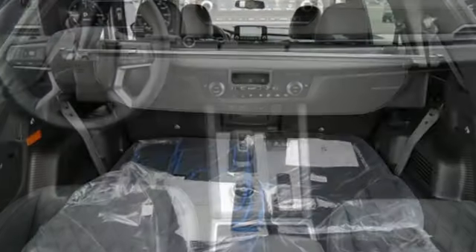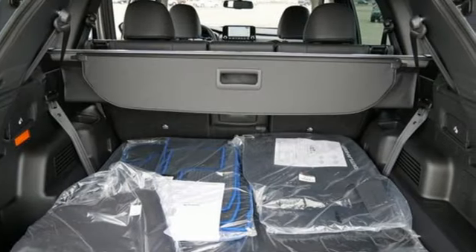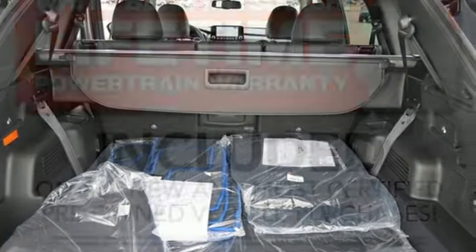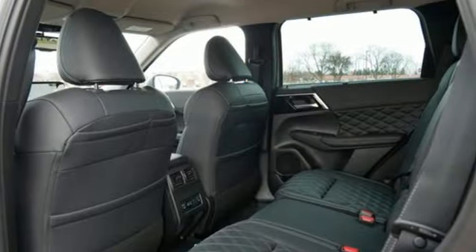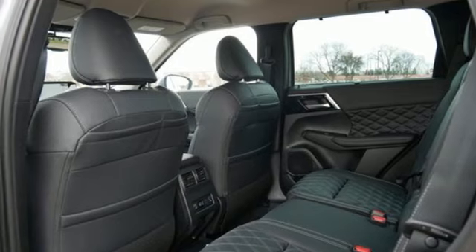Inline four-cylinder engine, heated leather bucket seats, integrated navigation system with voice activation, steering assist cruise control, dual zone climate control, memory exterior door mirror settings.